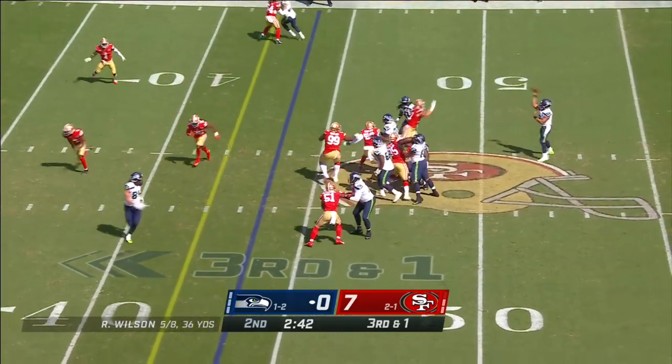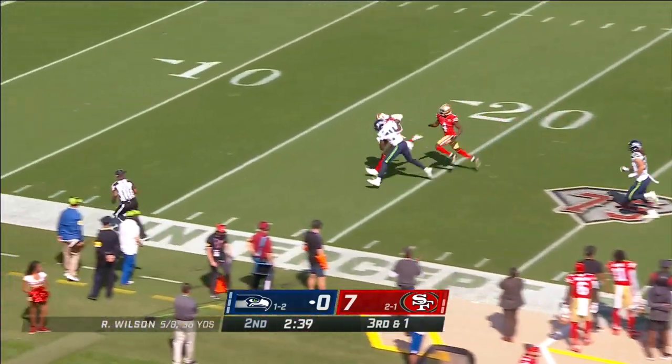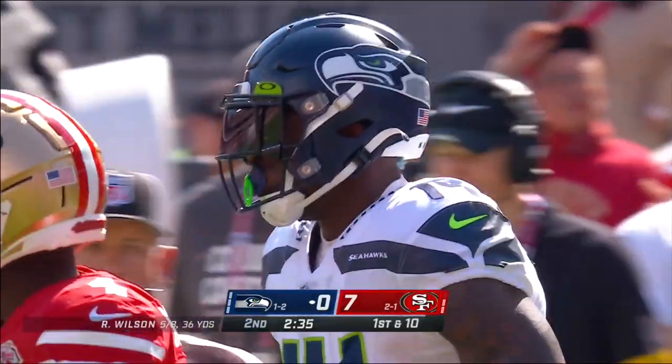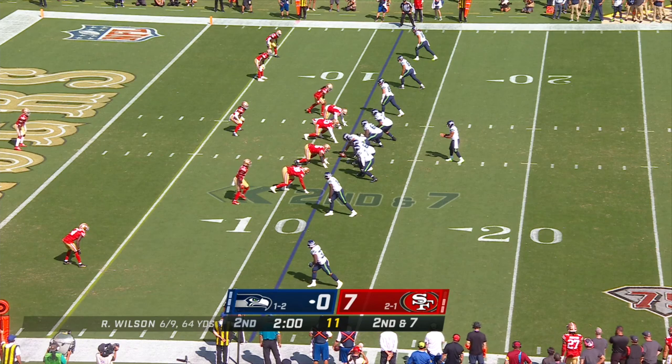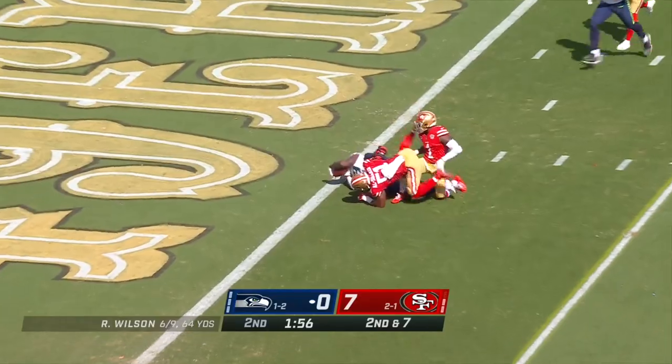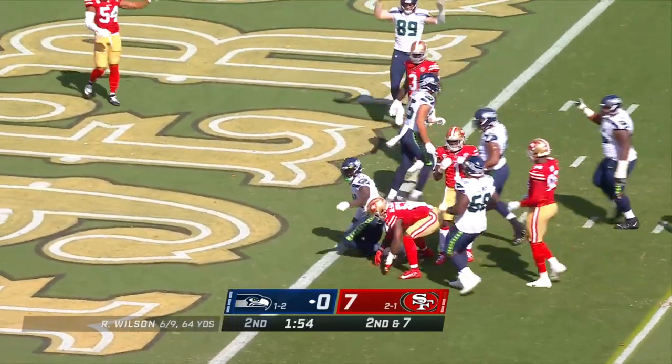Off the fake, Collins with a good blitz pickup. Metcalf with his first grab of the day! And into the red zone go the Seahawks! Five-man pressure, Wilson has Metcalf — Metcalf lunging, and he's in for the touchdown!